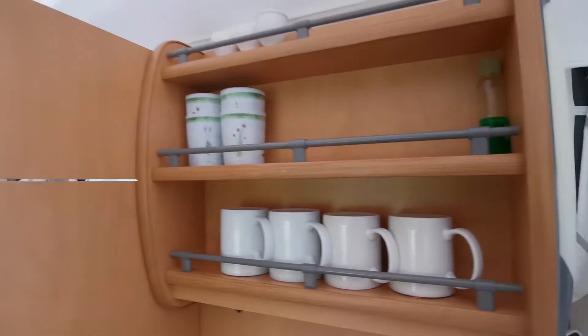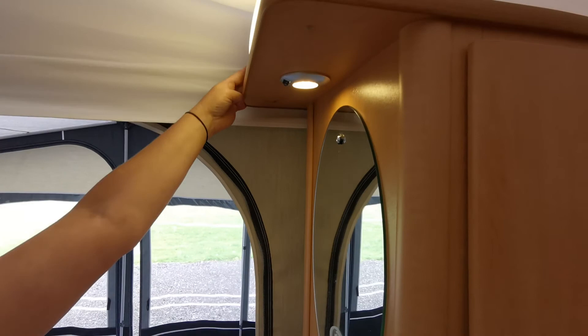We've got a wardrobe — put all your clothes in. And a fridge that runs on battery, gas, or mains.